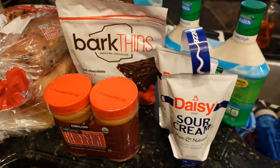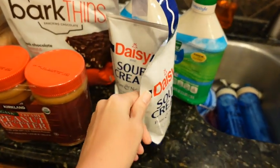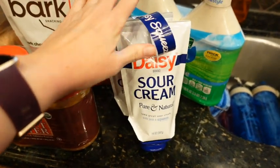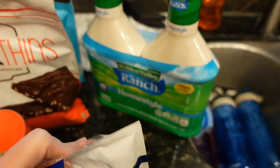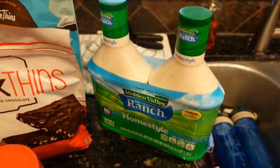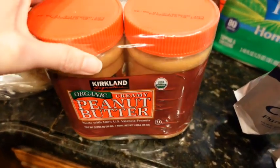Over here I got the two-pack of sour cream. I like these squeezable pouches to put on tacos or taco salad — you just squeeze it out. Got to have our ranch. I keep that in the cabinet. I picked up some Kirkland brand peanut butter. I like this one.